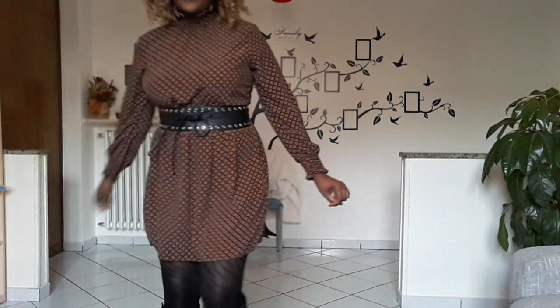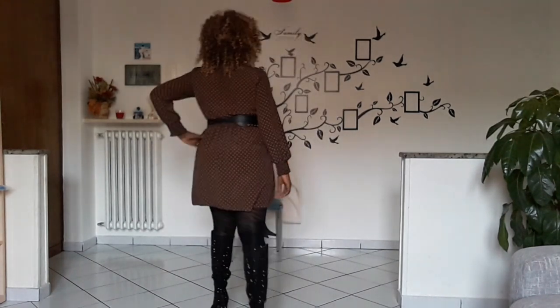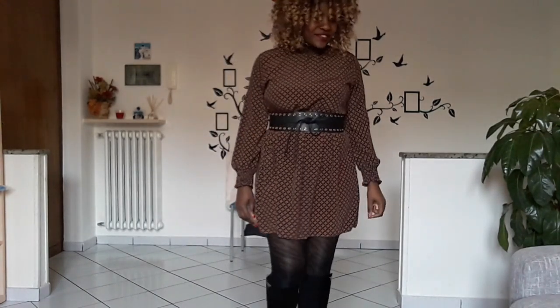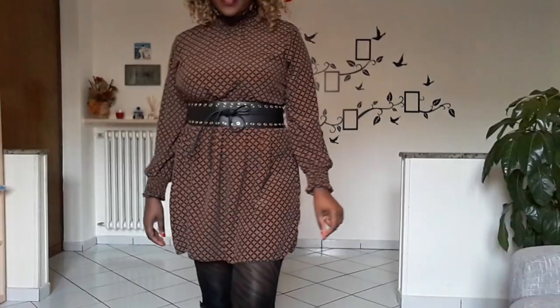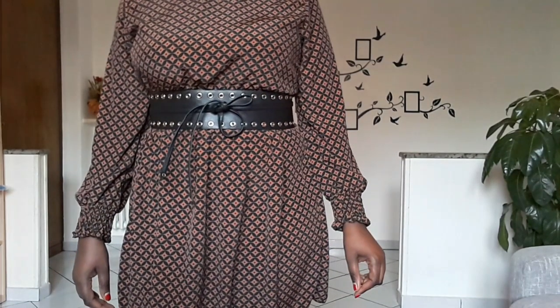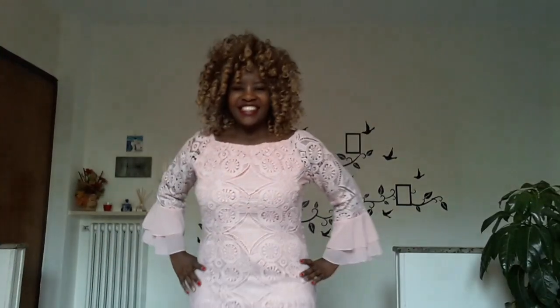Outfit four is a simple short dress. This outfit hides the belly because I styled it with a belt — as you can see. I wore tights because it's cold again. For the shoes I wore long boots. I really love these boots because they have sparkle in the back, and when I wear them at night all eyes are on me. If you have any short dress like this and you use a belt, then you will hide your belly and your waist will look snatched.